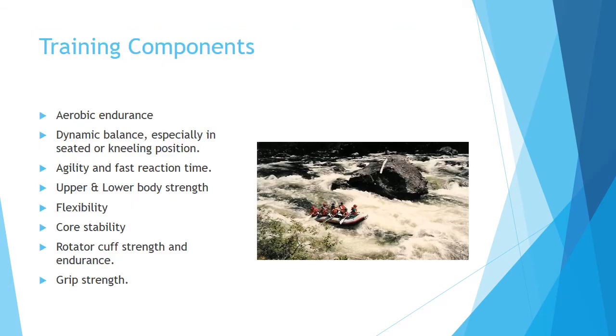A well-rounded training program for paddle sports depends a great deal on what kind of paddling you will be doing. However, all will require aerobic endurance, dynamic balance, agility and fast reaction time, total body strength, total body flexibility, core stability, and rotator cuff strength and endurance.